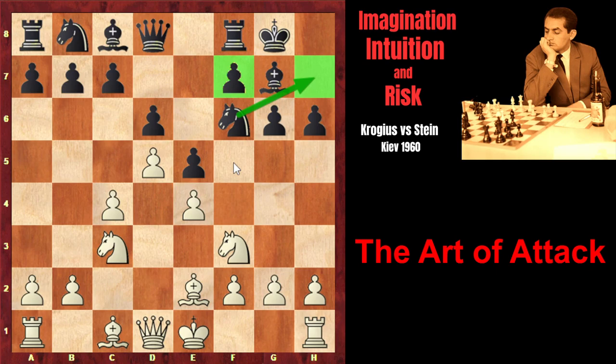And after that, the typical King's Indian pawn advance: f5, followed by f4, g5, g4, and the attack on the kingside.